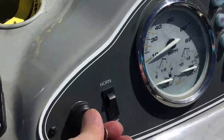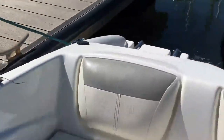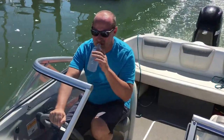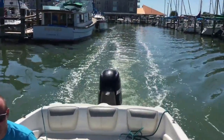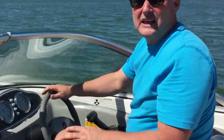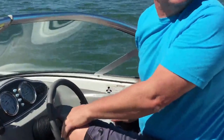Okay, let's start the engine. So we're coming out to Dunedin Marina, just going to put it on plane, go forward, and you can watch how quick it takes off.